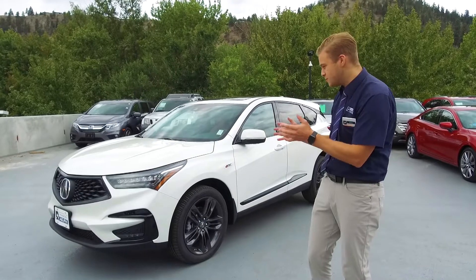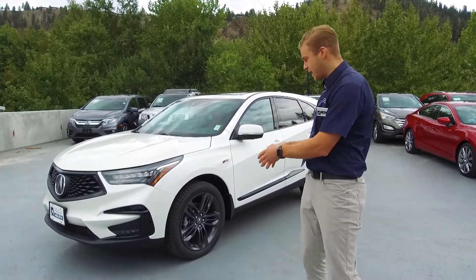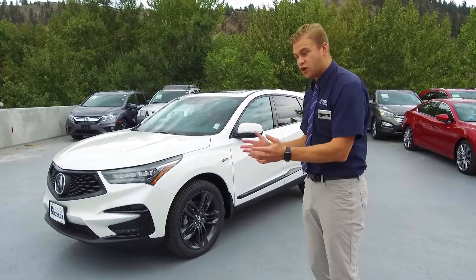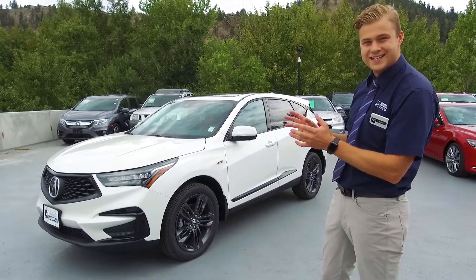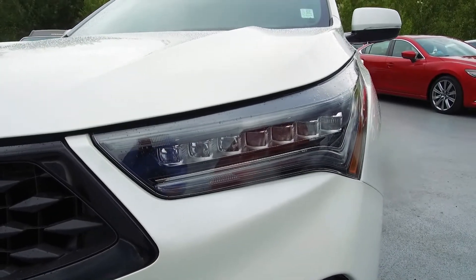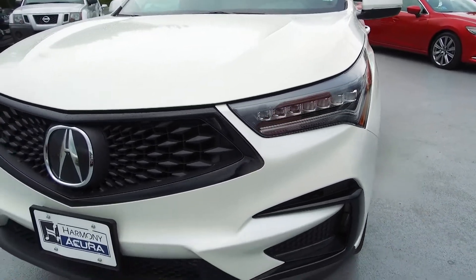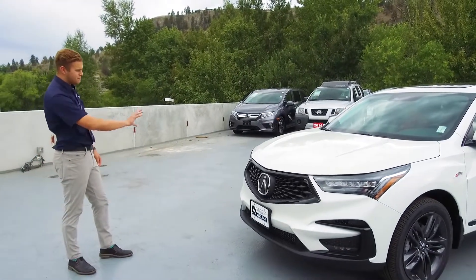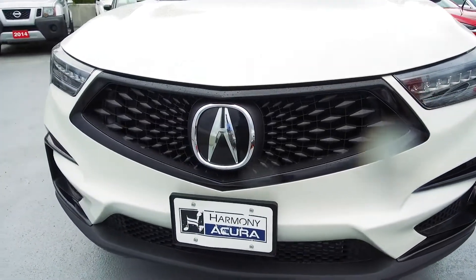This is what people are going to be looking at — your beautiful new RDX A-Spec. The beautiful white pearl paint with the black trim gives you some great contrast. It looks absolutely fantastic night and day. These Jewel Eye LED headlights are amazing — you're going to have great vision at night. Your front grille here is a little bit different than the other trim lines; we're looking at a matte diamond pentagon grille.